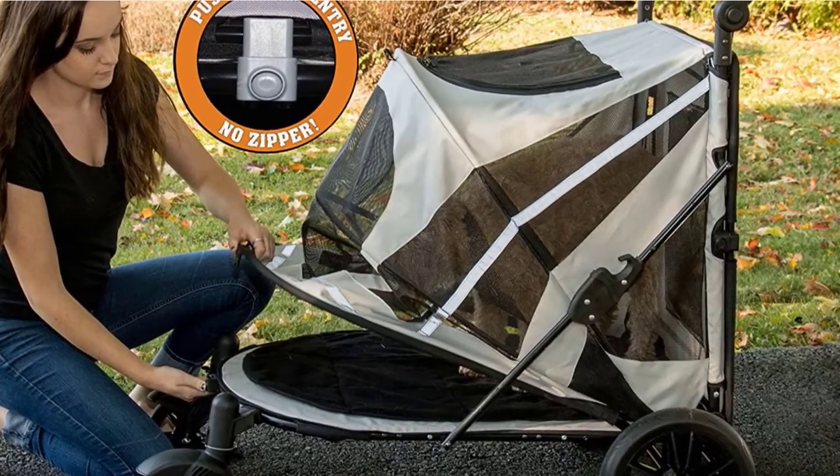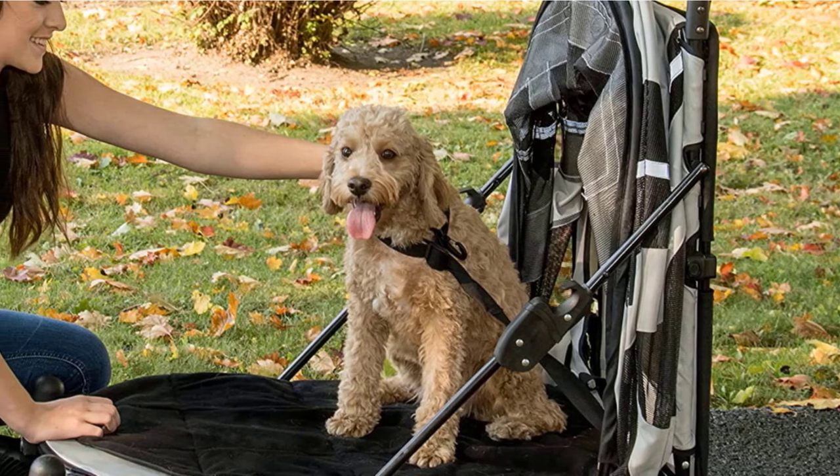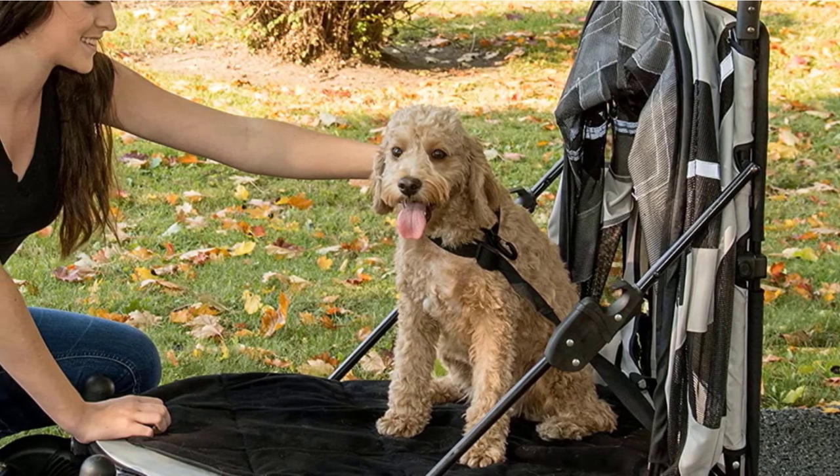The Petgear No-Zip Expedition Pet Stroller is available in six beautiful colors: Boysenberry, Candy Red, Dark Platinum, Fog, Midnight Blue, and Mountain Lilac.